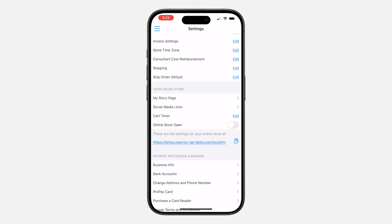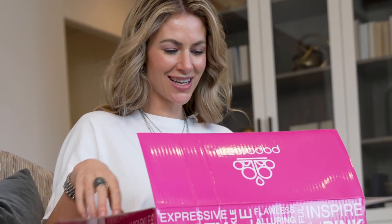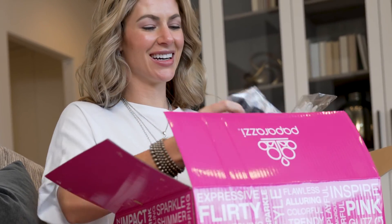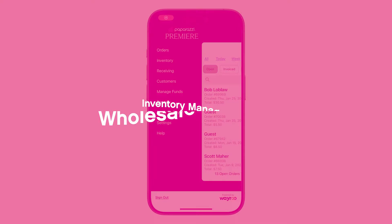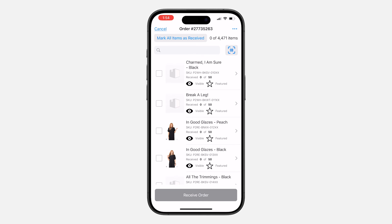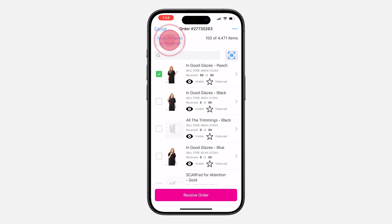Now let's talk about managing the inventory you're going to sell. The inventory feature allows users to add new items directly in the app and manage existing inventory. The best part: the wholesale orders that you place in your back office automatically sync up to your app. All you have to do is go to Receiving in the main menu, select the wholesale order you want to receive, and select all or choose which items you'd like to add to your inventory.